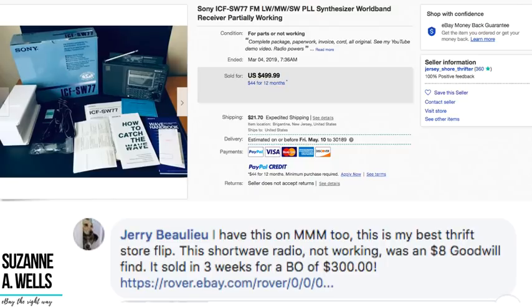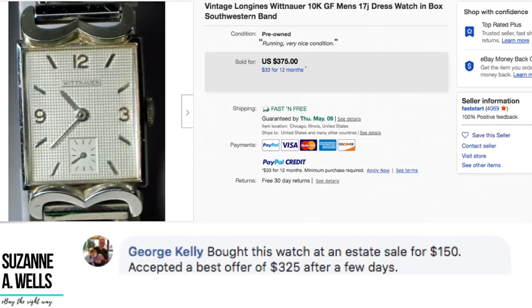Bottom line: that item that didn't even work sold for $300. George Kelly bought a Longines Wittenauer men's dress watch in box at an estate sale for $150 and accepted a best offer of $325 after a few days. George used to run estate sales so he knows a lot about things just by looking at them. He doesn't have to look up a whole lot and he does sell more expensive items — that's his comfort level.